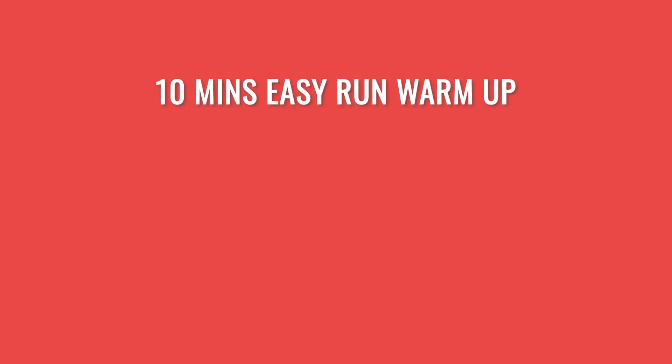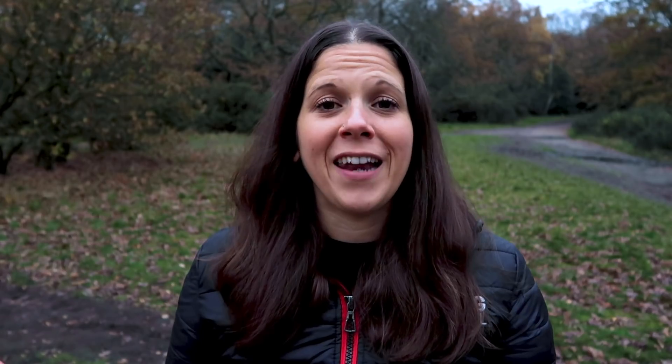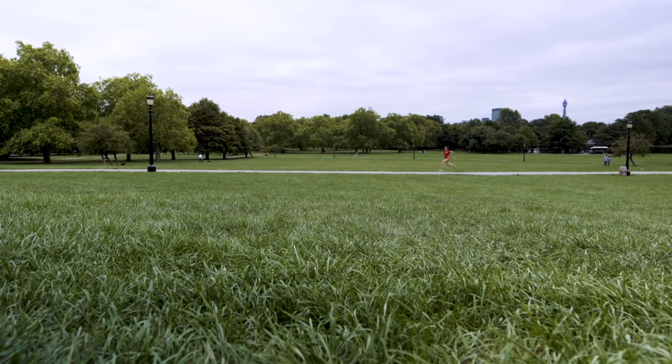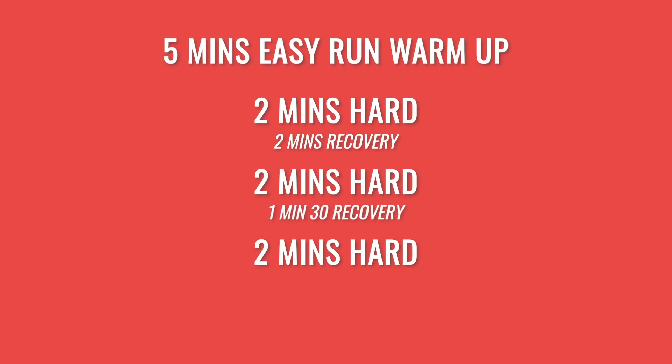Another good high intensity session is an interval workout: start with a 10 minute easy jog to warm up, then do three to six one-mile hard efforts with 90 second jog recovery in between each one, followed by a 10 minute cool down. Fartleks are another way to build high intensity into your running. You can pick landmarks — benches, bins, lampposts — run hard between them and use the next section to recover. Or do it to time: two minutes hard, two minutes recovery, then two minutes hard with 1:30 recovery, then two minutes hard with one minute recovery. Loads of options with fartleks.